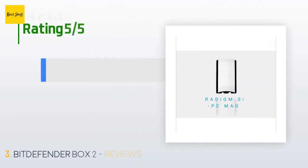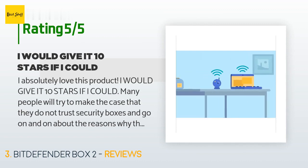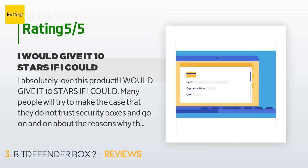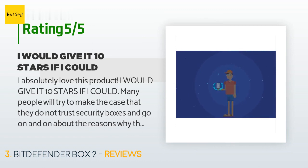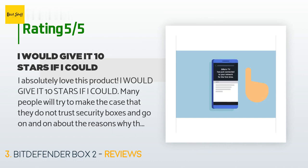This product has an average of 3.8 stars from more than 314 customer reviews. A customer said: I absolutely love this product — I would give it 10 stars if I could. Many people will try to make the case that they do not trust security boxes and go on about the reasons why they would not buy it. Before I installed this in my home, I would constantly have problems with siblings running into computer issues or application misbehaviors, making me lose an incredible amount of time trying to fix and recover.